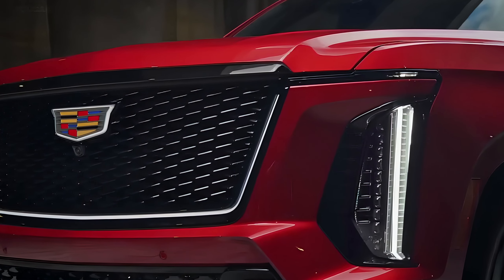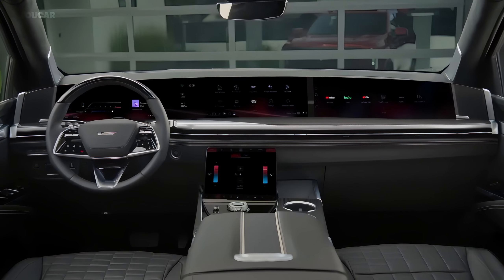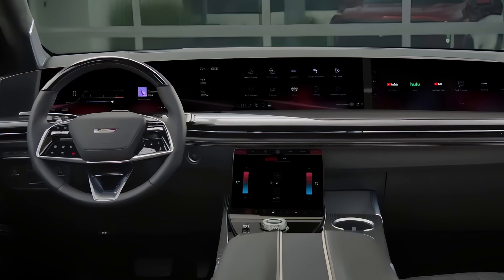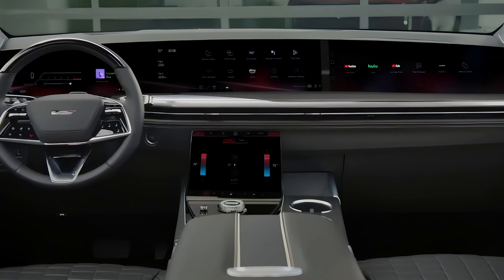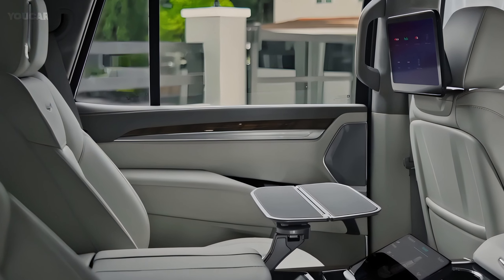Step inside and you're immediately surrounded by luxury. The 2025 Escalade offers three rows of spacious seating with premium materials like leather, real wood, and brushed metal accents. Cadillac's attention to detail is evident in every corner, from the precision stitching on the seats to the ambient lighting that sets the mood.